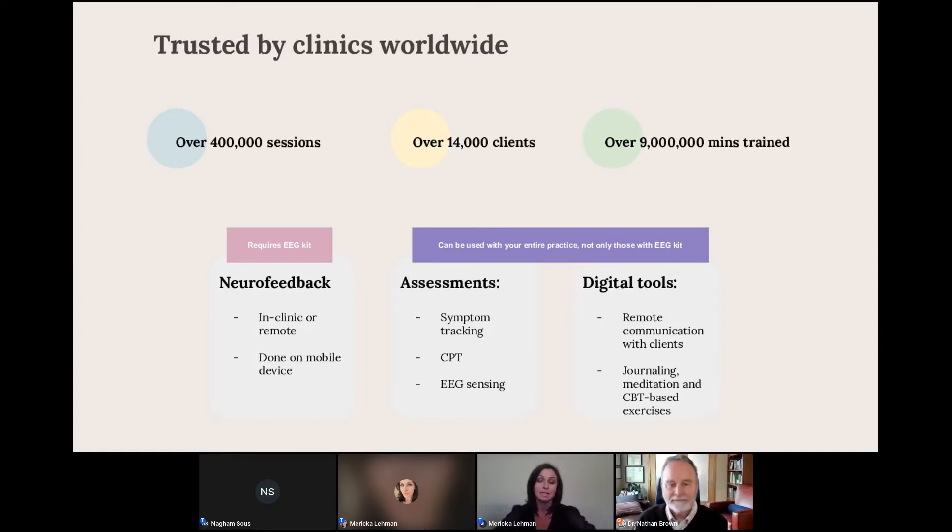We offer neurofeedback, but it isn't the only thing you'll have the capability to do in your practice. You will also have the option to do assessments and different digital tools. The assessments include things like symptom tracking, continuous performance tasks, and EEG sensing, where you can get a visual of what's happening in the brain at baseline and after treatment. The digital tools include journaling, meditation, and breathing exercises.